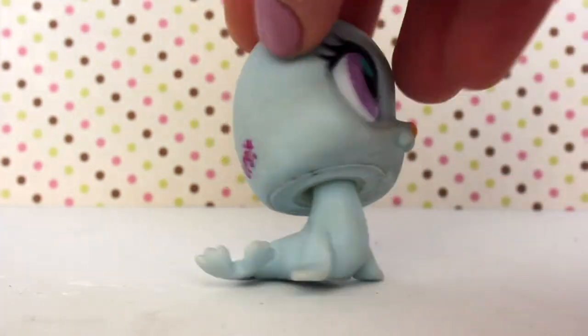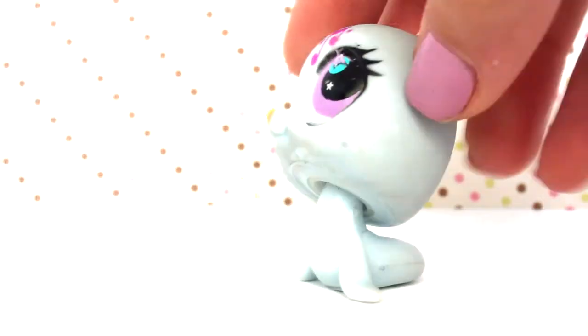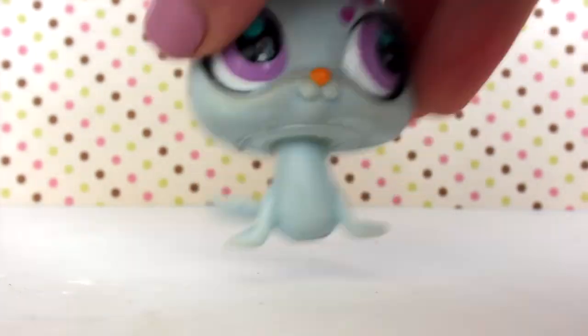The fifth LPS is my first seal, and this one is super cute. It has a white peg and a hole. I think this is part of a blind bag series, but I'm not too sure. Super cute though!